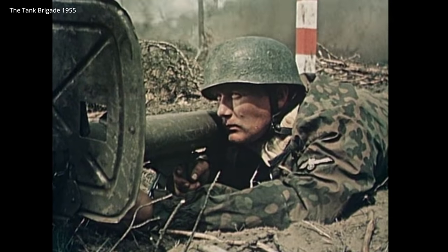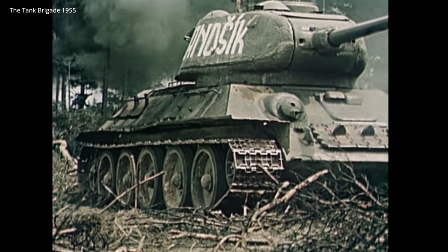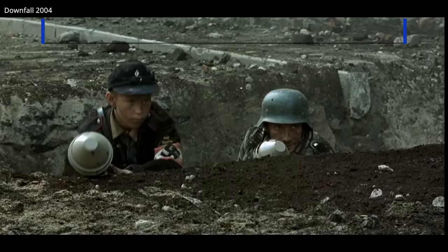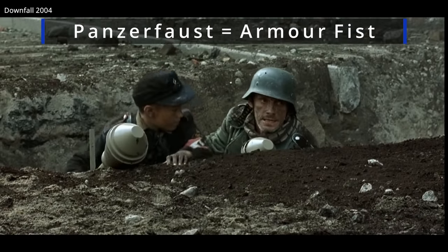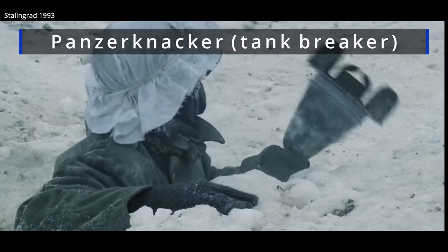The Panzerschreck entered German service in 1943. Germany only gave significant attention to infantry-equipped anti-tank weapons in the later half of the war. This included weapons like the Panzerfaust and other anti-tank devices such as the Panzerknacker, a magnetic charge requiring a fair amount of courage to use.